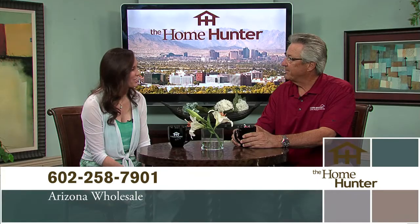I'm always telling everybody they need to get into Arizona Wholesale and check it all out. Come on in — we're waiting for you. Thanks for joining us.